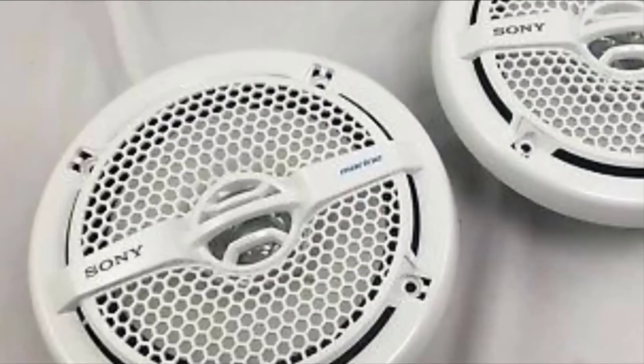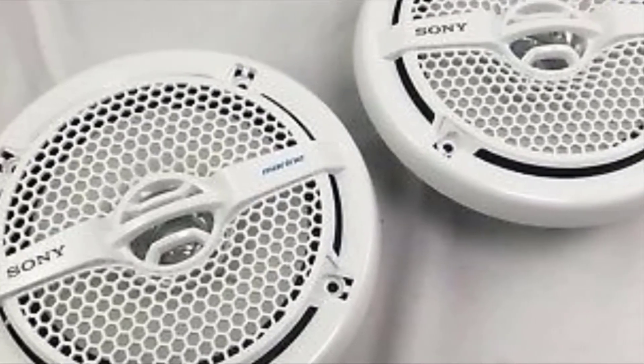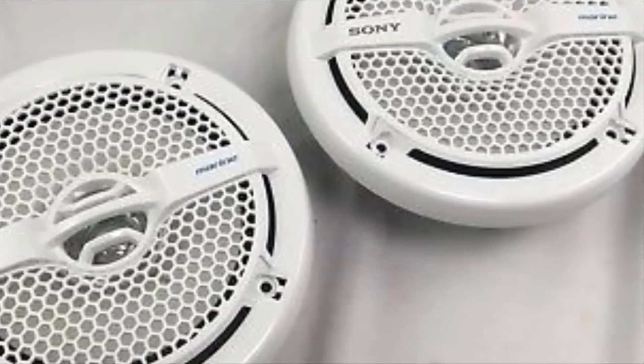These speakers will produce excellent sound quality in a variety of conditions. One issue with the Rockville 600 Watt Marine Tower Speakers is their durability — some customers have reported that the plastic casing and mounting brackets have been known to break or crack over time.